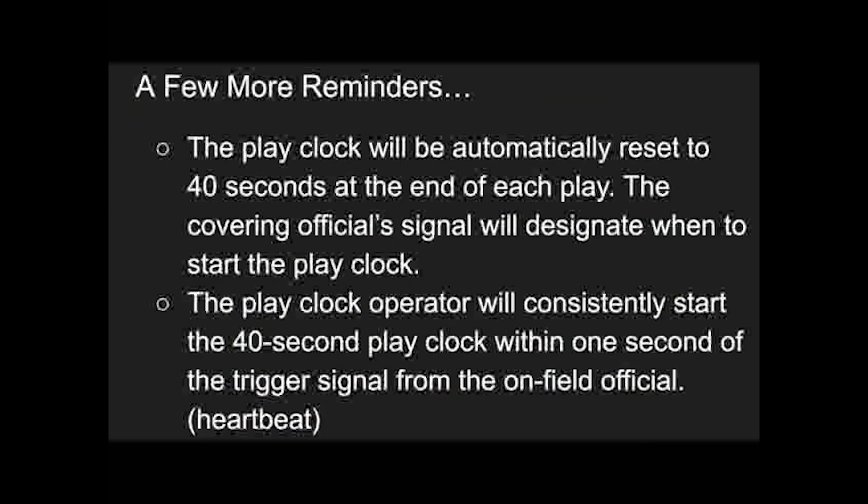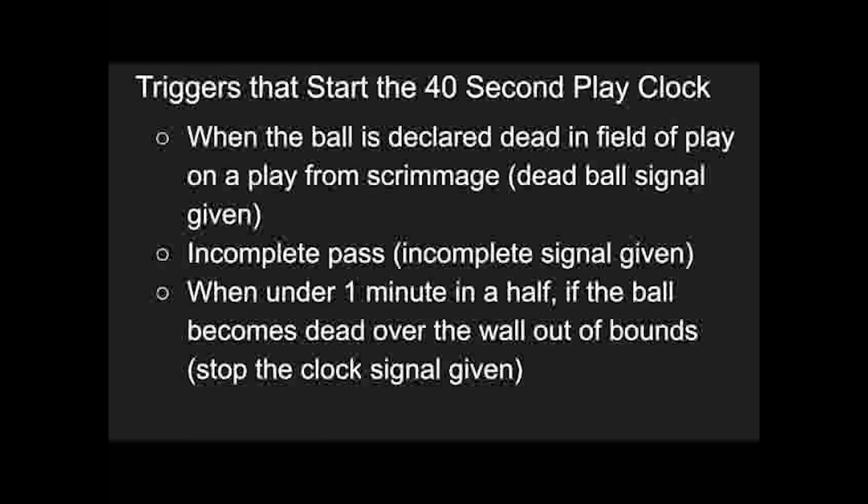In summary, it's really important for our play clock operators to be consistent and automatically reset the 40-second play clock at the end of a regular scrimmage play. There are some triggers to look for. First, if a ball is declared dead in the field of play, look for the dead ball signal, wait a heartbeat, and then start the 40-second play clock. If there is an incomplete pass, see the incomplete signal, wait a heartbeat, and then start the 40-second play clock. And last but not least, when there's under one minute and a half, if the ball becomes dead over the wall out of bounds and the stop the clock signal is given, wait a heartbeat, and then start the 40-second play clock.